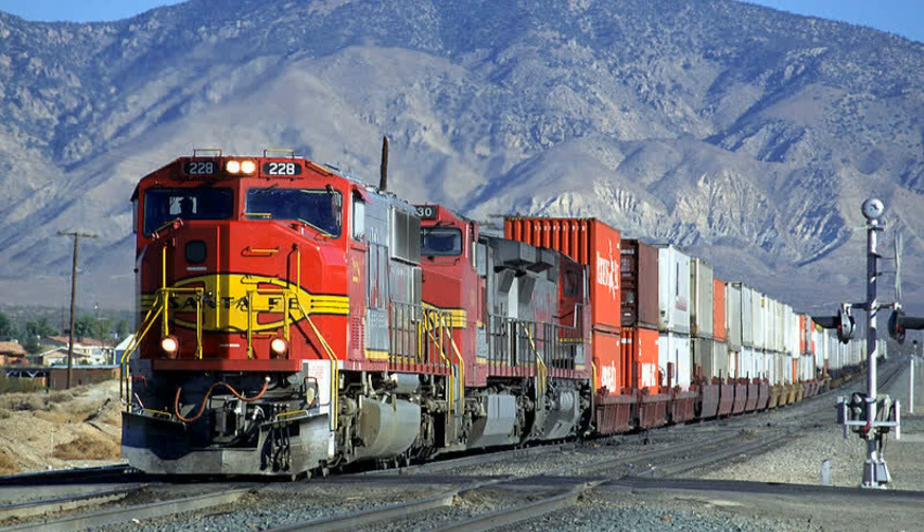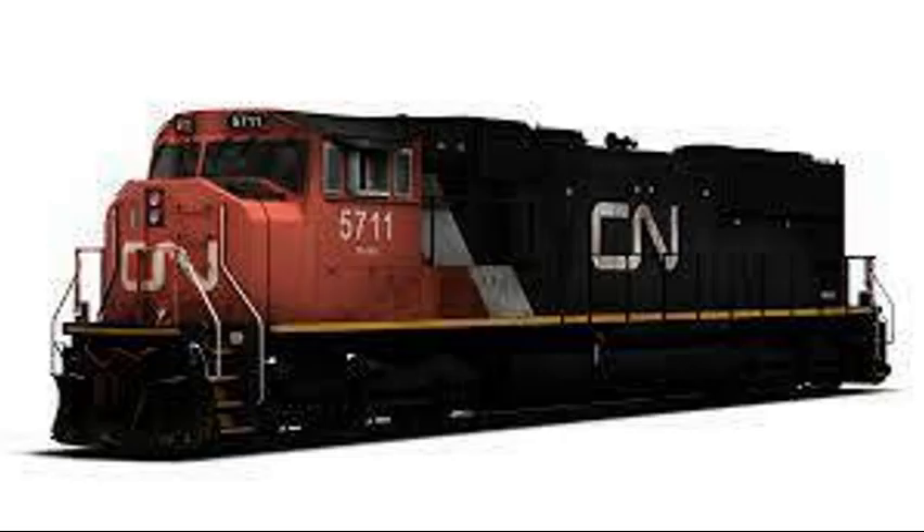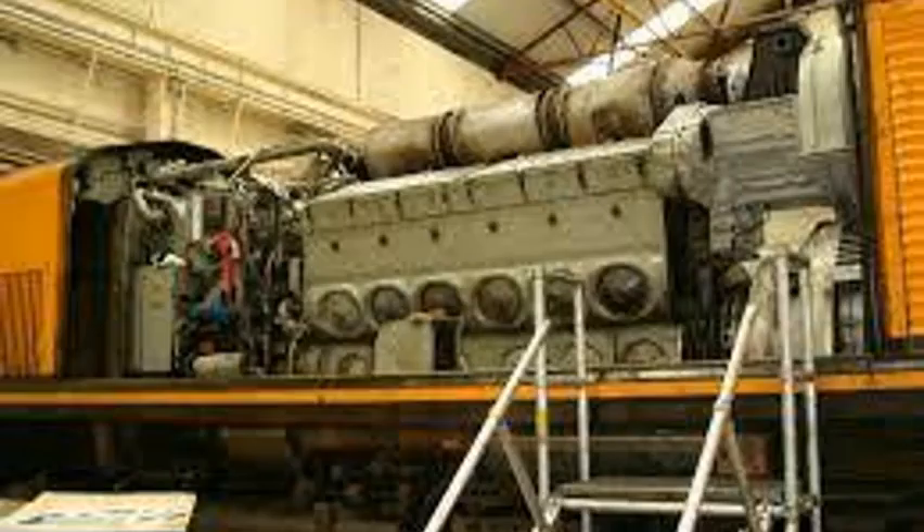76 of them were SD75M's, and 204 being SD75I's. Their wheel configuration was a C-C, and they had 16 cylinders. Their prime mover was an AMD 16-710-G3.